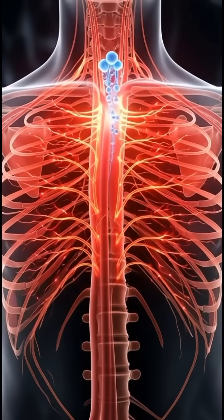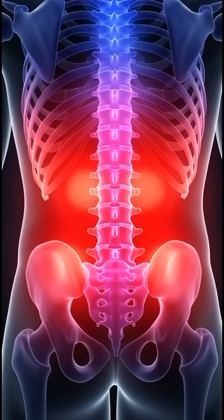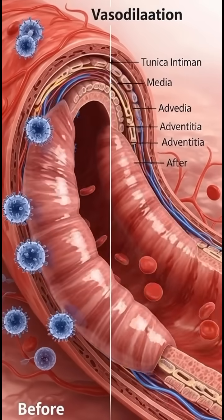Nerve signals calm down, easing discomfort throughout the body. Blood flow improves, helping the body recover more smoothly. Energy slowly returns as pain levels drop.